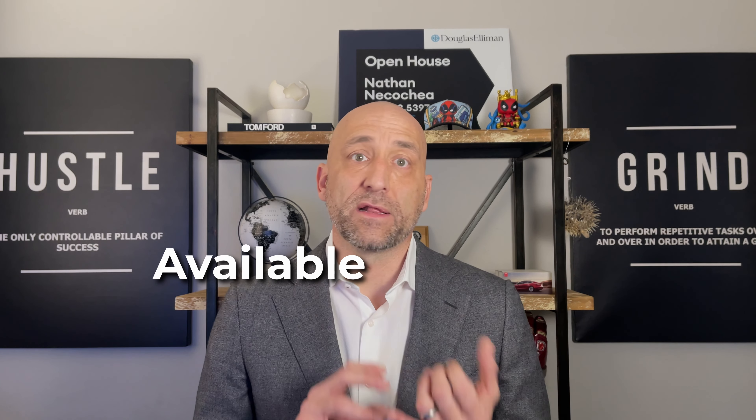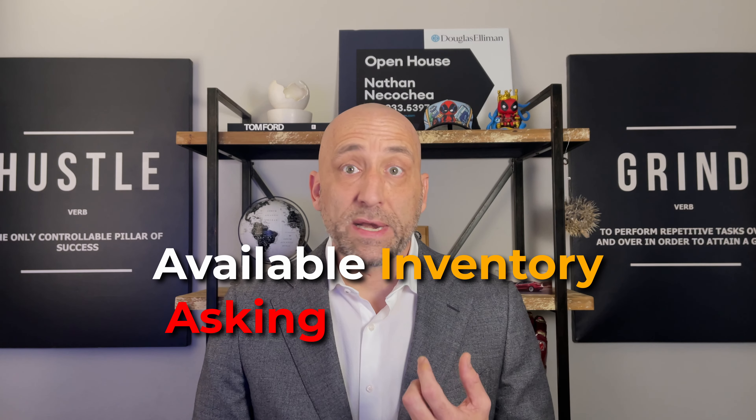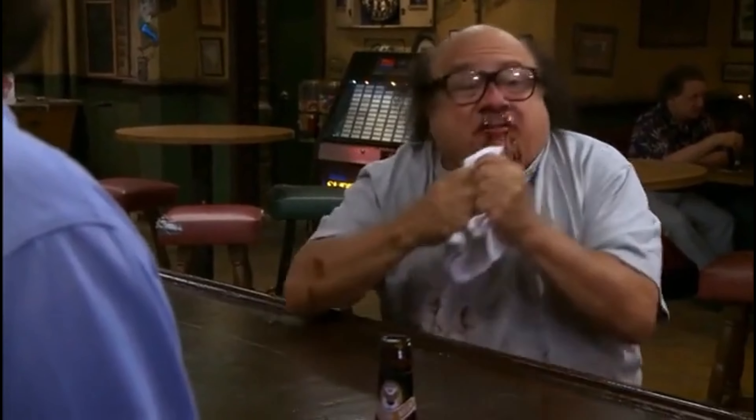For potential buyers, you can take the same information and get an idea of available inventory, the difference between asking prices and actual closing prices, to really have an overall idea of what cost you might be looking at for a particular location or size of home. You can also use the price reduction information to find a great investment opportunity that previously seemed less attainable, and use the days on market to estimate the level of demand and competition you might be facing.